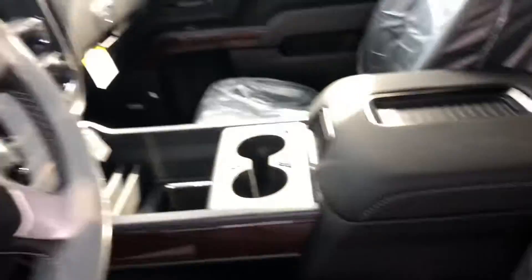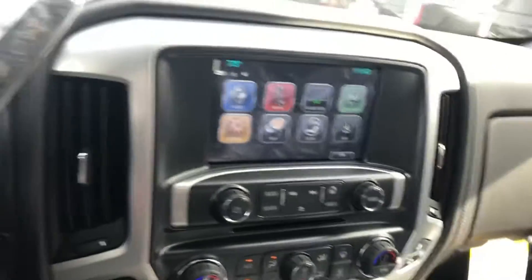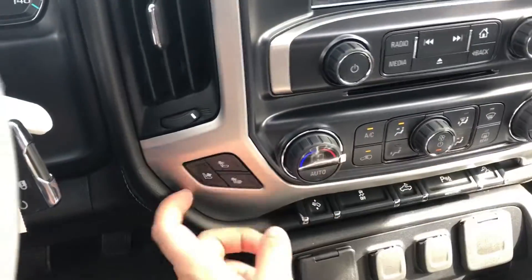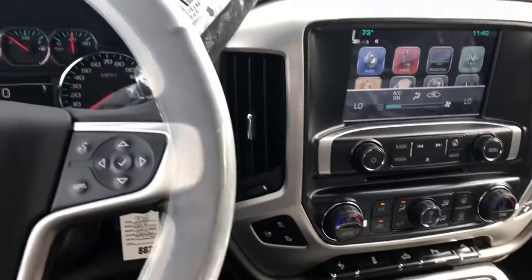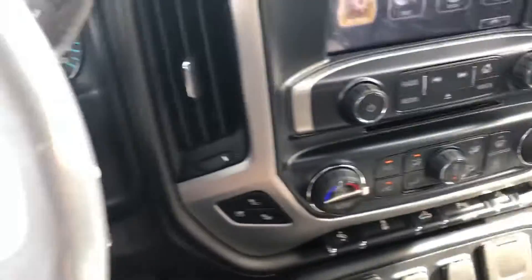It's got the Bose premium sound system and jet black leather interior. You can see here it has four-wheel drive, so it does have that capability of going off-road. It's also got the heated seats — a nice luxury feature. And with the parking sensors we talked about, parking this truck will be a breeze for you.